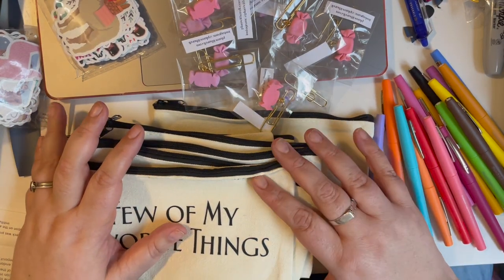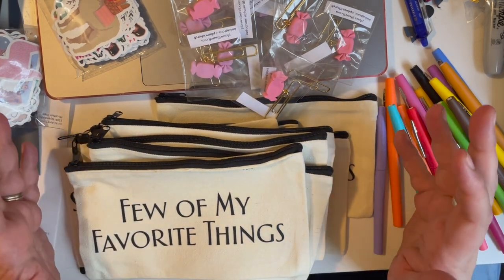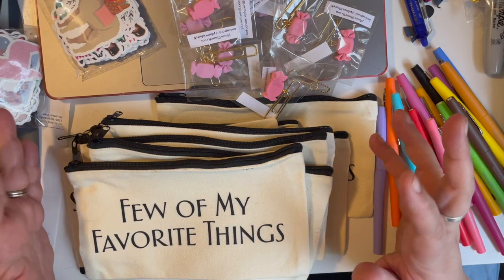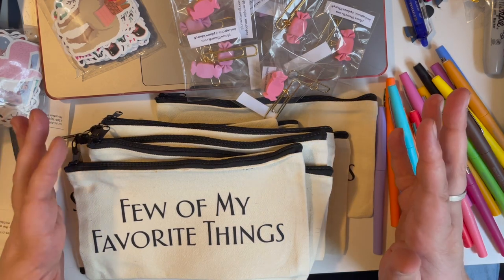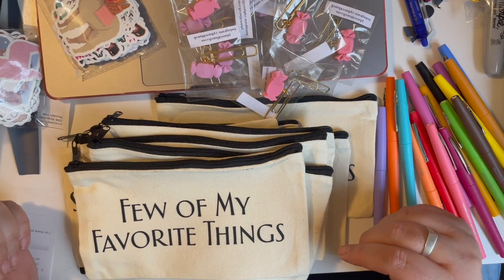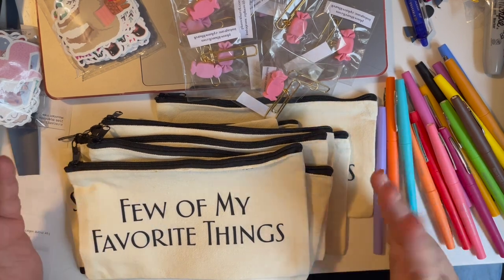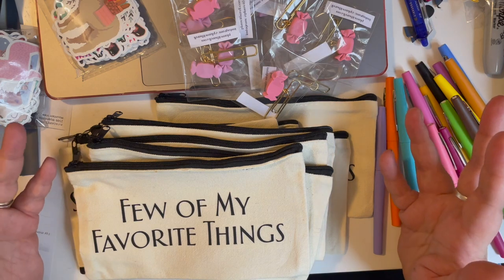Hey guys, welcome back. So today I'm getting ready for Go Wild and I thought you'd be interested in seeing what goes into getting ready for it. Go Wild is a planner conference that happens once a year — the location changes every year. Last year it was in Anaheim, California; this year it's in Washington, D.C. It takes place in March, so I only have a few weeks left. On the second day, it's voluntary, but people do table-mate gifts, and today we're going to put together my table-mate gifts.